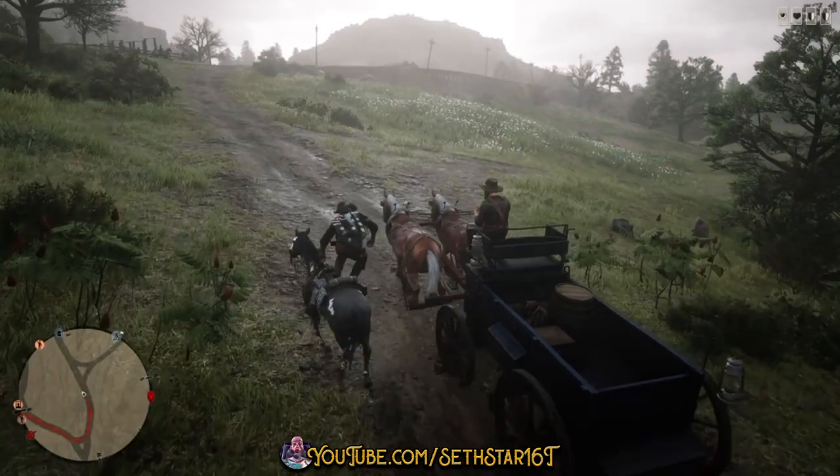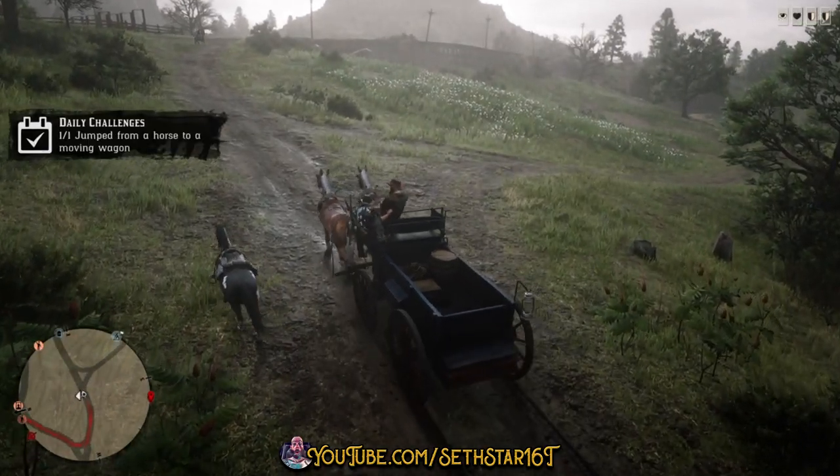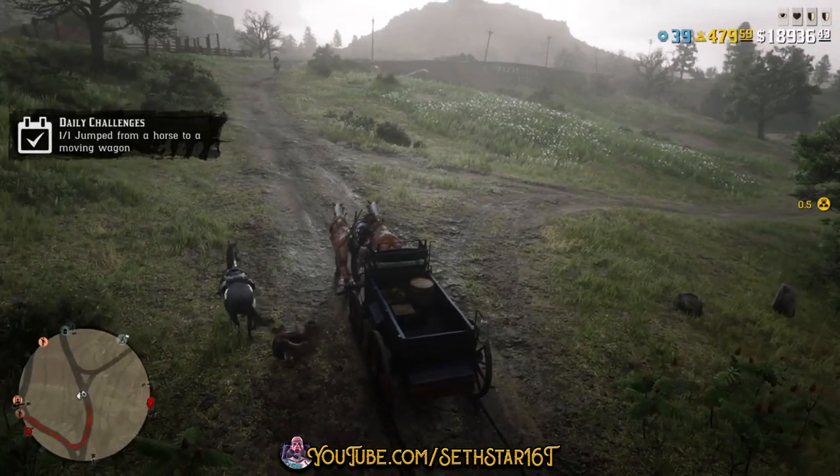Number 5: Jumped from a horse to a moving wagon. Pull up alongside a wagon and get the prompt when it presents itself in the lower right-hand corner of your screen.